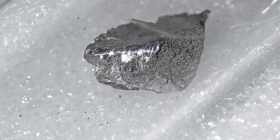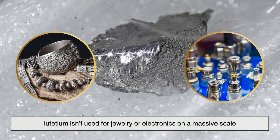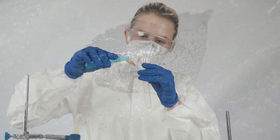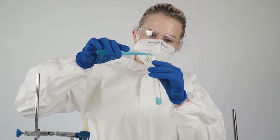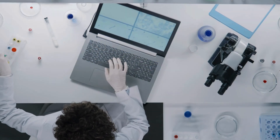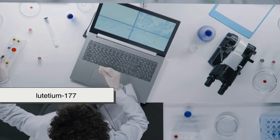Despite its metallic, shiny appearance, lutetium isn't used for jewelry or electronics on a massive scale. For decades, it was more of a scientific curiosity than a household name. But as researchers learned more about the properties of its radioactive isotope, lutetium-177, they realized it could be a game-changer in cancer therapy.